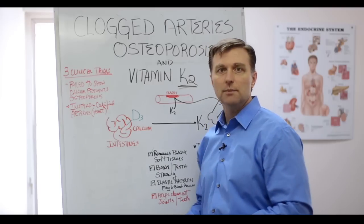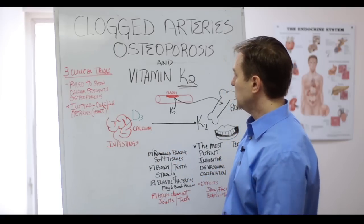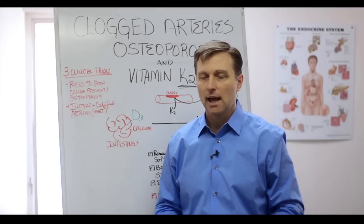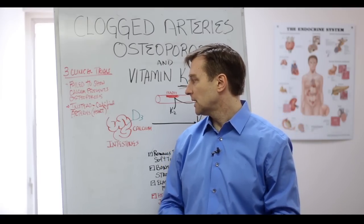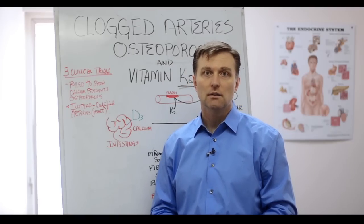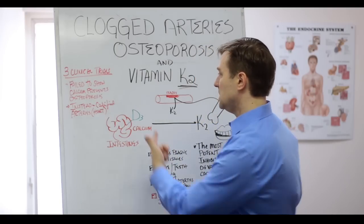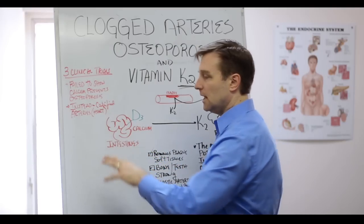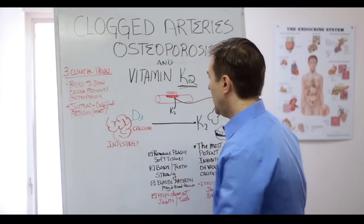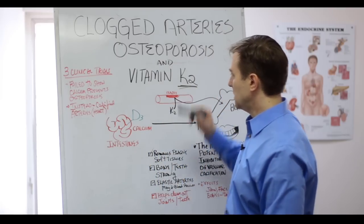Vitamin K2 works with vitamin D in calcium metabolism. Let's show you how this works. Vitamin D3 has a function of absorbing calcium — it allows calcium to be absorbed 25 times more than it normally would. So calcium doesn't just travel on its own; it needs help from other vitamins. Vitamin D3 works in the intestine and helps you absorb calcium much greater than if you didn't have it, and it increases the amount of calcium in the blood.